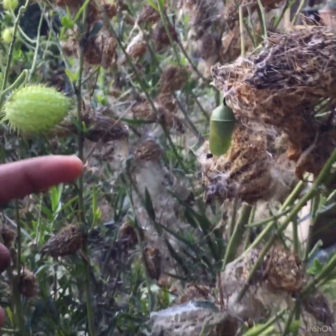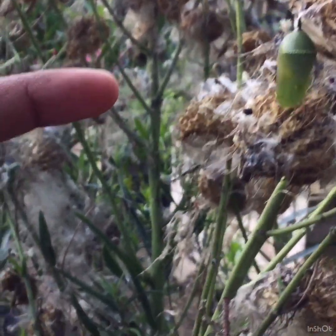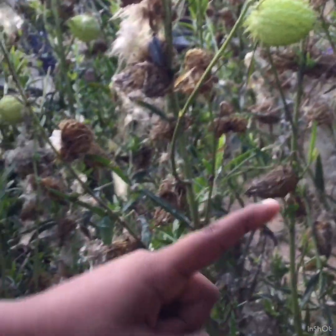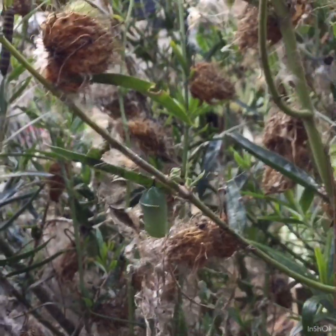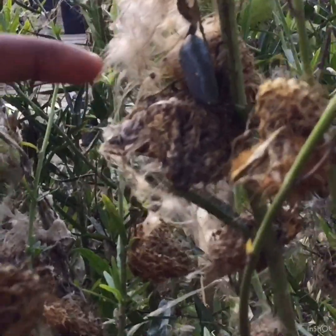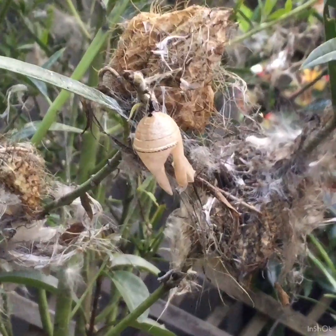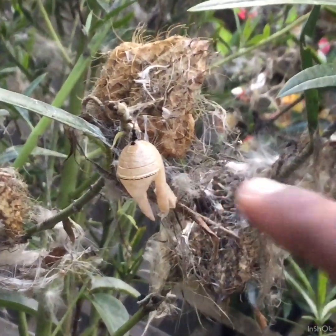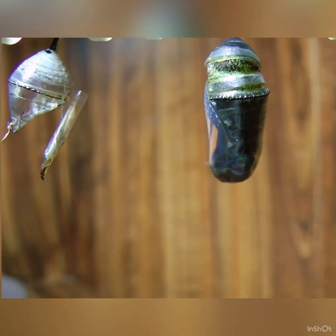Over here is a pupa and I think it's about almost a few days growing. And over here this one might be a bit more a few days along, and as you can see it's a darker green. This one is almost ready — the Monarch butterfly is coming out, and if you look close enough you could see the wings of the butterfly. As you can see, that's another old pupa that a butterfly has already come out of.